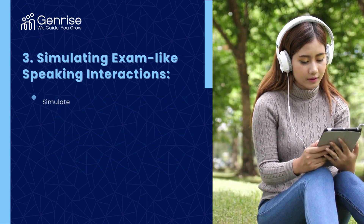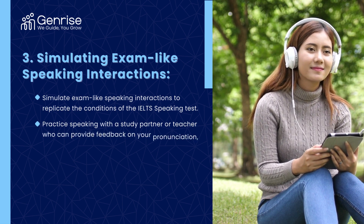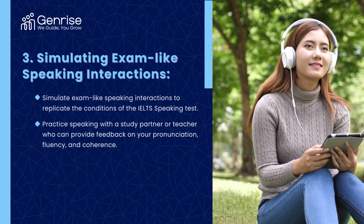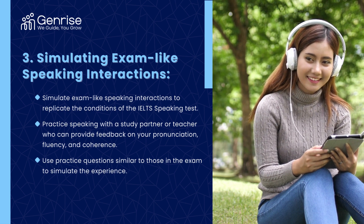Simulate exam-like speaking interactions to replicate the conditions of the IELTS speaking test. Practice speaking with a study partner or teacher who can provide feedback on your pronunciation, fluency, and coherence. Use practice questions similar to those in the exam to simulate the experience.